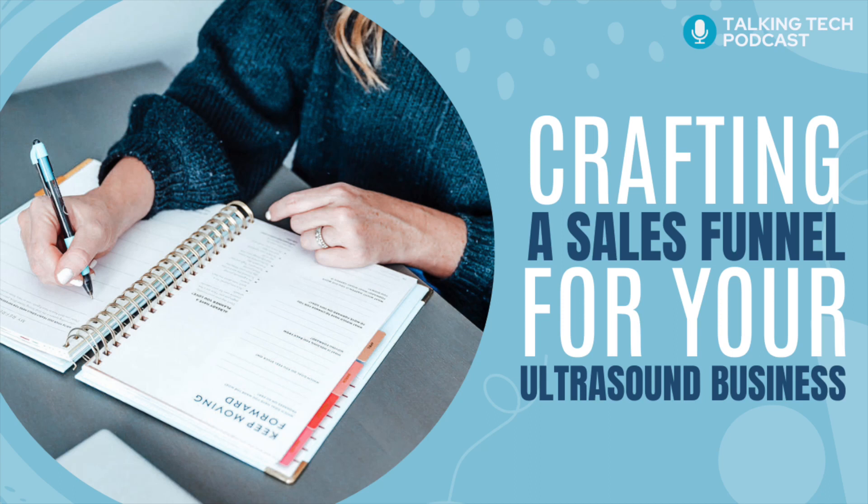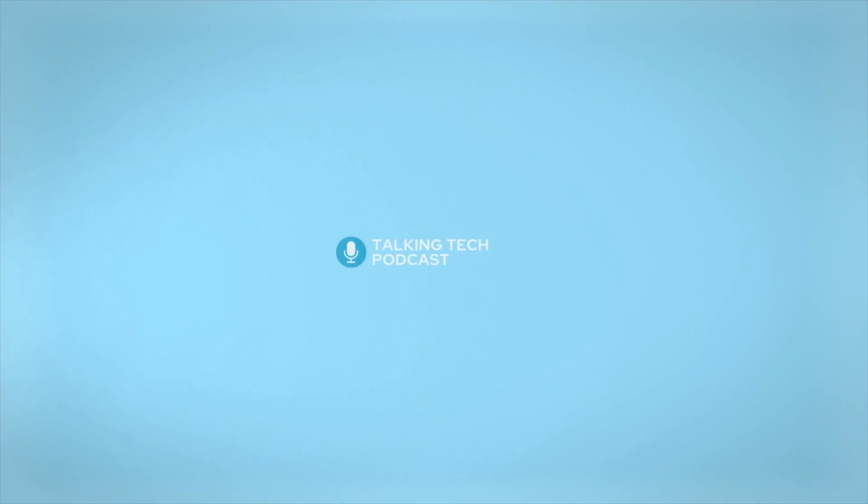Hey, sonographers, grab a seat and a cup of coffee. Welcome to Ultrasound Business School. I'm your host, Jennifer Lindsay. This is Talking Tech, a sonographer's guide to entrepreneurship.